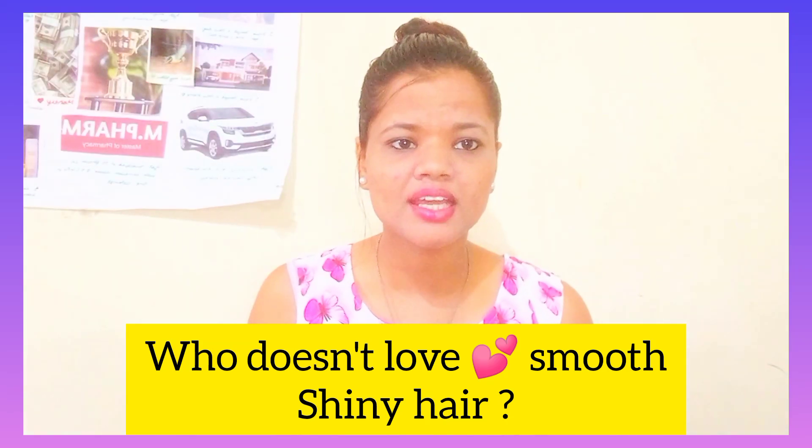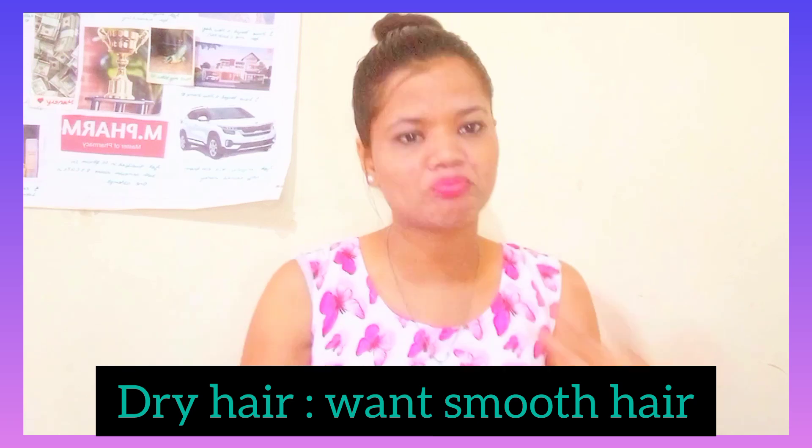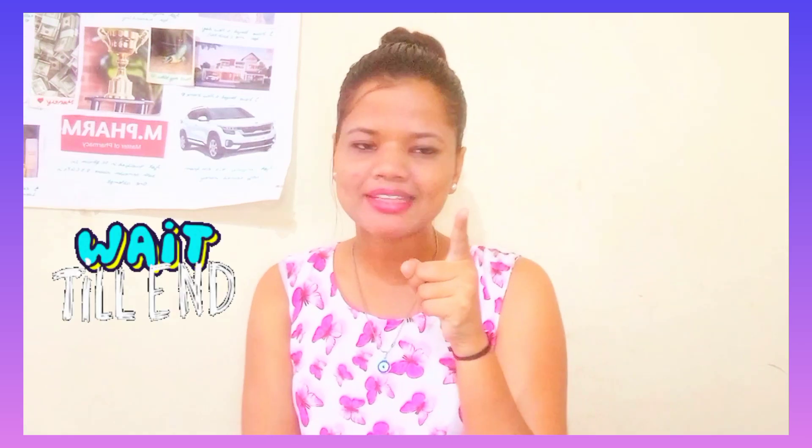Who doesn't like smooth and shiny hair? Dry hair should be moisturized and oily hair should be shiny. This is also your video.